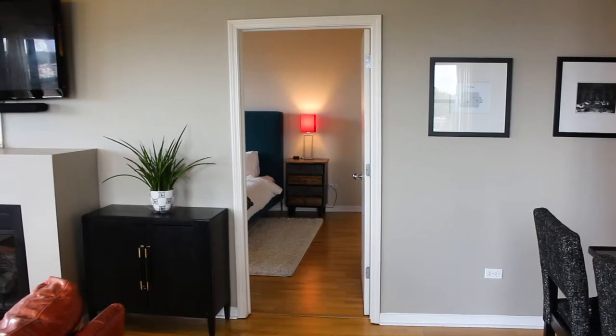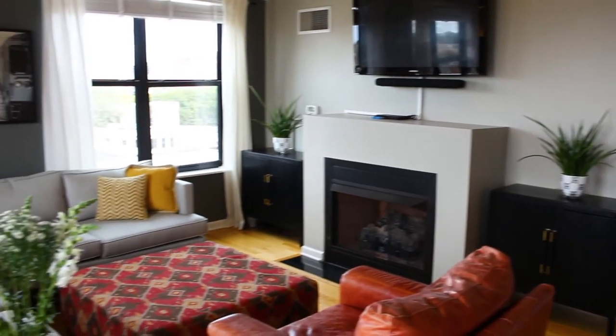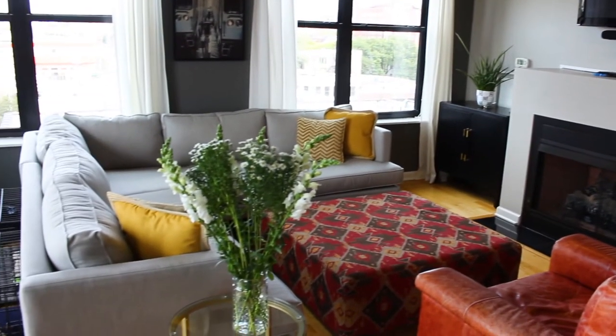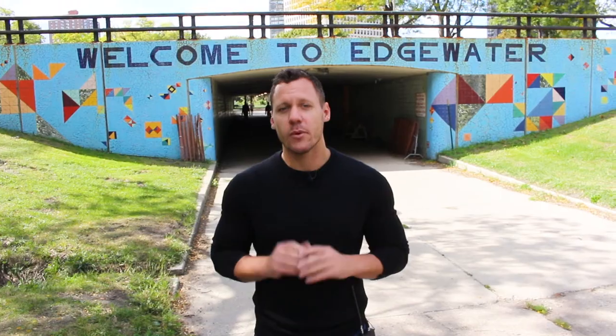Needless to say, at under $300,000, this is an extremely affordable newer construction unit. We are so excited about this condo and this neighborhood. And as always, we want to show you around the Chicago lifestyle — so why don't you come and take a slice of Edgewater today.